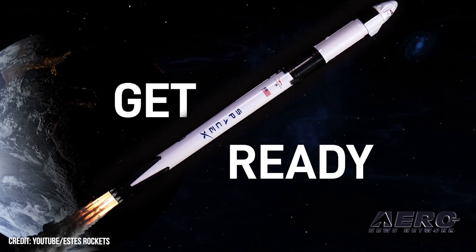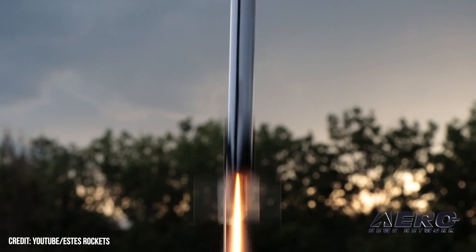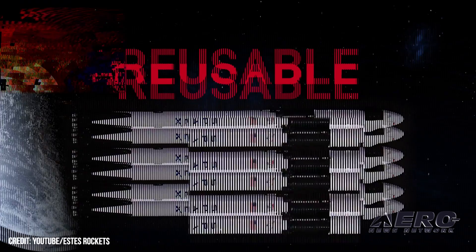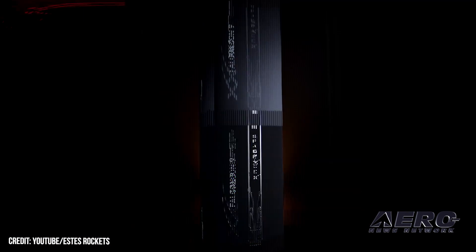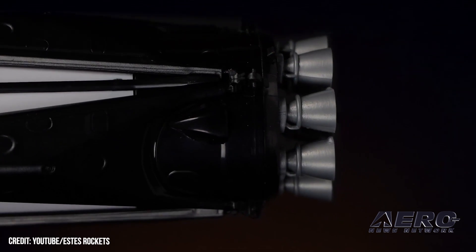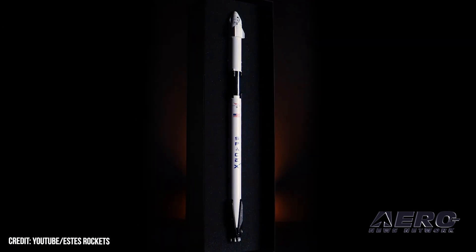Estes Releases Falcon 9 Model Rocket. Model collectors and rocketeers can now enjoy a detailed, accurate rendition of the SpaceX Falcon 9 from a collaboration with Estes. Where previous models were regular inert display kits, the new release is capable of a true-to-life rocket launch in 1-100 scale. The pre-finished Falcon 9 is detailed to match its real-life counterpart with silvery nozzles at its base, full-color branding, and silkscreen text around the fuselage.